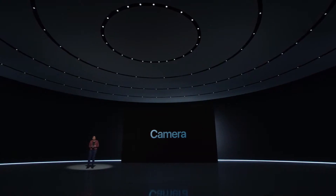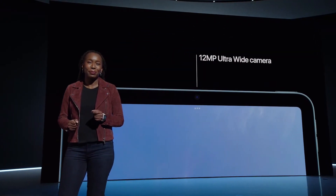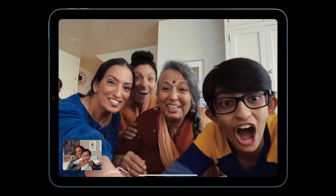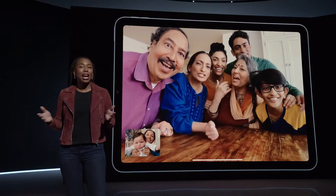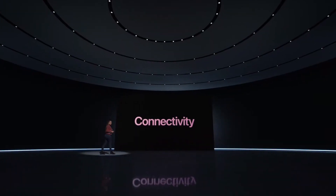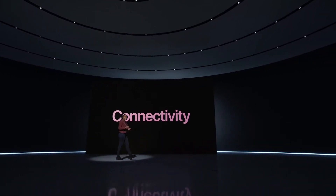Another big update for iPad Air is the front camera, which now features a 12-megapixel ultrawide camera, meaning it supports Center Stage. This has been hugely popular for connecting with friends, colleagues, and loved ones, and now all iPad models feature Center Stage.